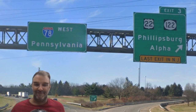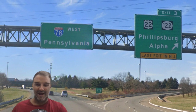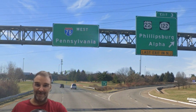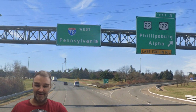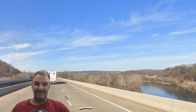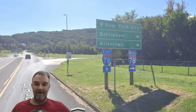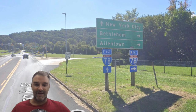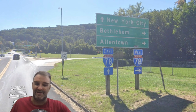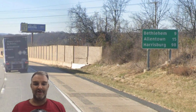Now we're at the very last exit in Phillipsburg, the last exit in New Jersey. We don't get a 78 Allentown — we get 78 West Pennsylvania, because you literally don't have a choice at this point, you have to go to Pennsylvania. So dumb. Put Allentown on there. Right here, we cross the river into Pennsylvania, and we get our Welcome to Pennsylvania sign. And at interchanges getting on to I-78, we see New York City, Bethlehem, Allentown. So we're getting Allentown at least. Perfect sign here — Bethlehem 9, Allentown 15, and Harrisburg 98.